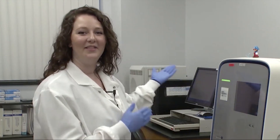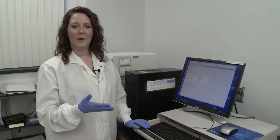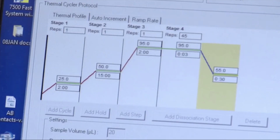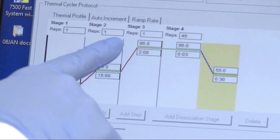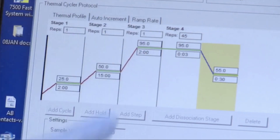Once the specimens have been extracted we will bring them into this room with our instruments that will detect the virus. We have the ABI 7500 FAST-DX and two of these Quant Studios. The first part of the detection process is to amplify the target RNA if it's present. We're going to do this through several cycles of different temperatures. This chart shows you the different temperatures and how long we hold — for example, 25 degrees for two minutes, then 50 degrees for 15 minutes, and so on. We're going to repeat this so that the target RNA, if it's present, will get bigger and bigger by replicating it.